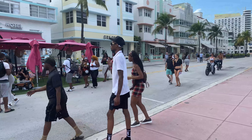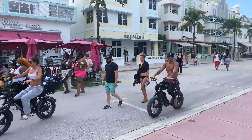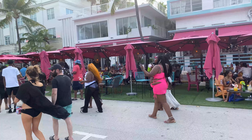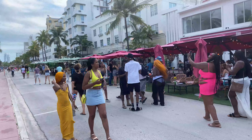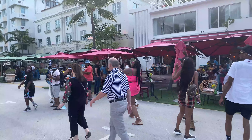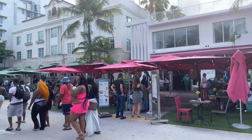Here is a very quick video of Ocean Drive in Miami Beach, specifically in South Beach. I'm just gonna do a quick video to show you what it's like down here — people watching, checking out some restaurants on the Strip and some hotels.